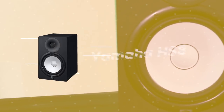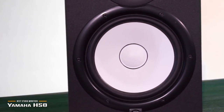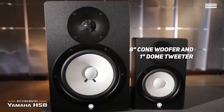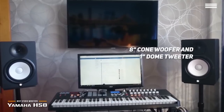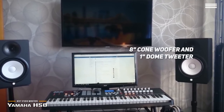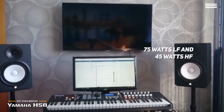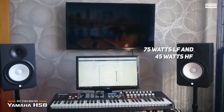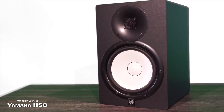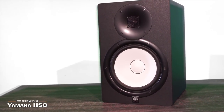Number 4 on our list is the Yamaha HS8. It features high-performance drivers with a convenient mounting system. The 8-inch cone woofer and 1-inch dome tweeter can produce a 38 to 30 kHz frequency response. The large magnets in the advanced circuit design are built in bi-amplification for 75 watts LF and 45 watts HF. This studio monitor's dedicated power amps are matched perfectly to the woofer and tweeter with an enclosure that eliminates unwanted resonances that could negatively influence your sound.